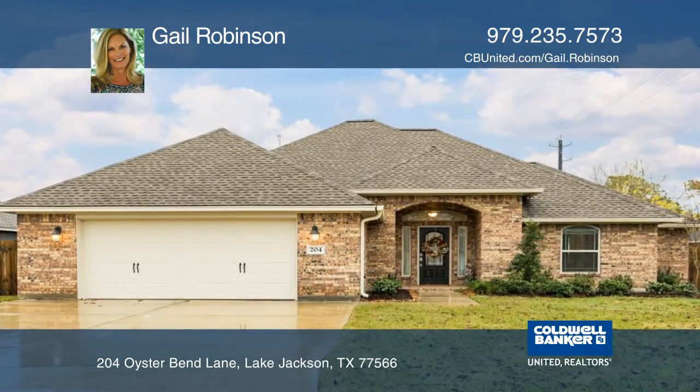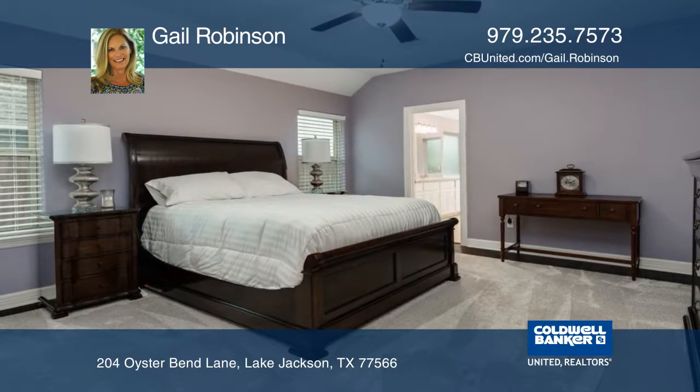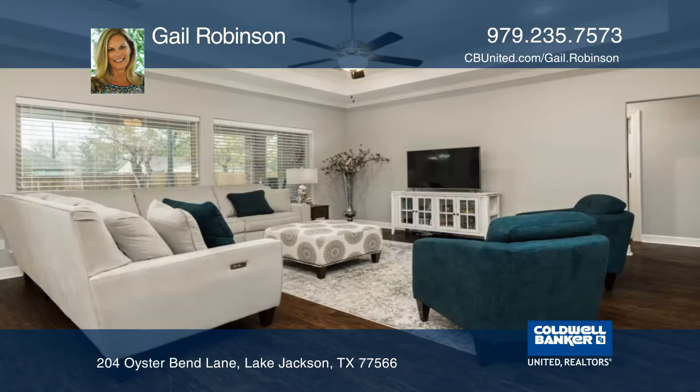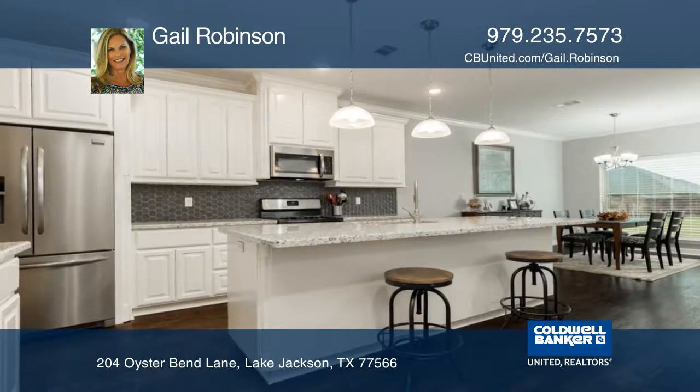This home is located in the desirable Creekside subdivision of Lake Jackson. The open floor plan with picture windows provides ample natural light and views of the backyard. Easy care luxury vinyl plank flooring flows throughout the common areas.